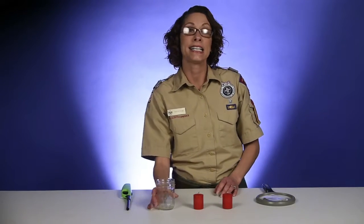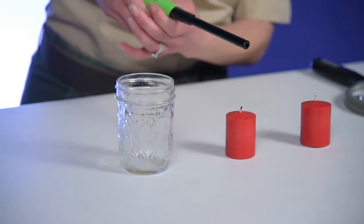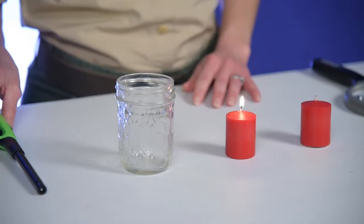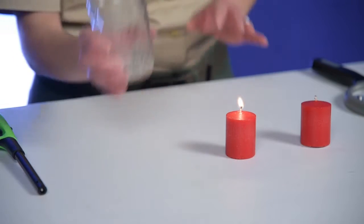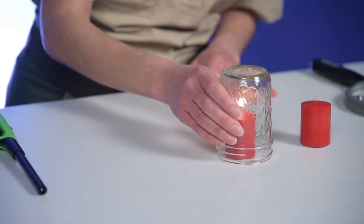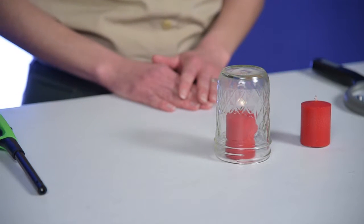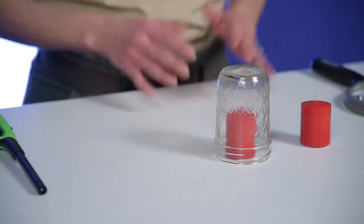First, you start by lighting the candle. This is a good time to have the boys talk about what they think might happen in this experiment. Then you take the glass jar and place it on top, and wait for the magic to happen — and just like that, the flame disappears.